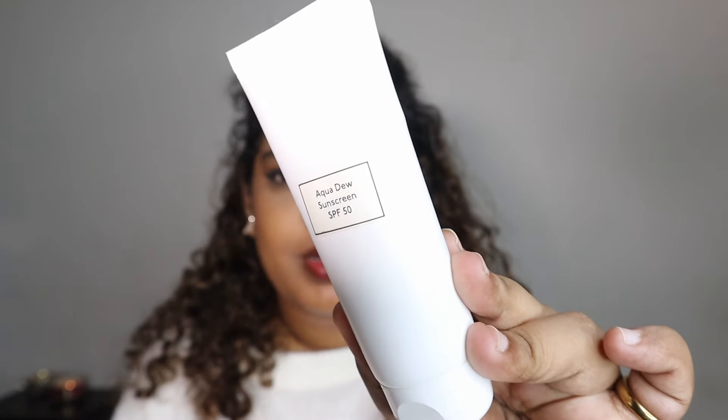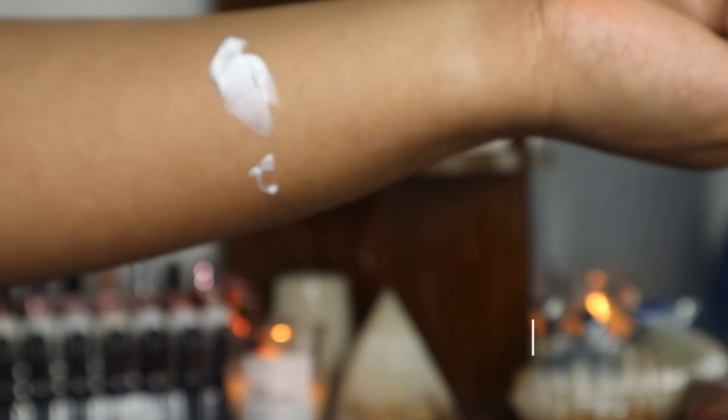The next Asaya one is the Aqua Dew Sunscreen, which doesn't oxidize like the previous one and has a lot of hydrating ingredients. I would not recommend this for oily skin at all — it draws a lot of moisture. If you have very dry or dehydrated skin and want something that hydrates and provides protection, this is really nice. It has a watery texture that blends well with no white cast. I'm using it on my body right now during monsoon season and I like it, but it's not my personal favorite.